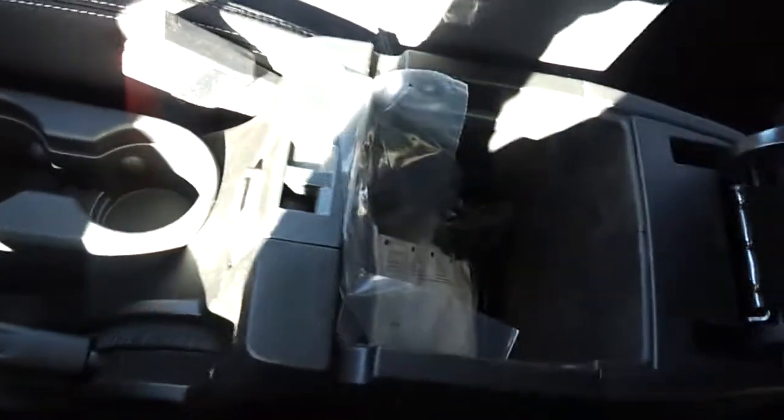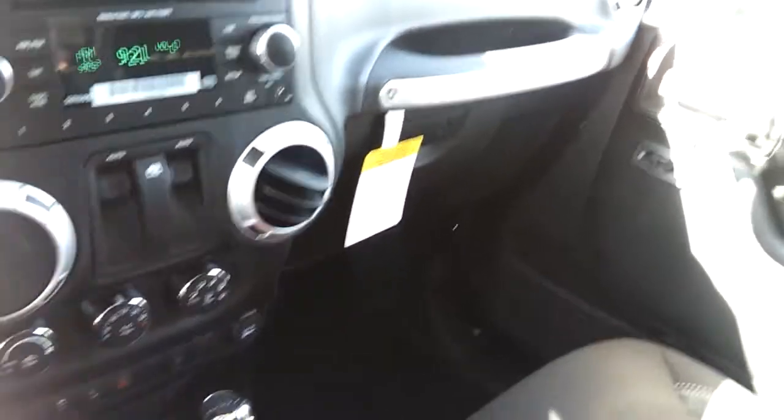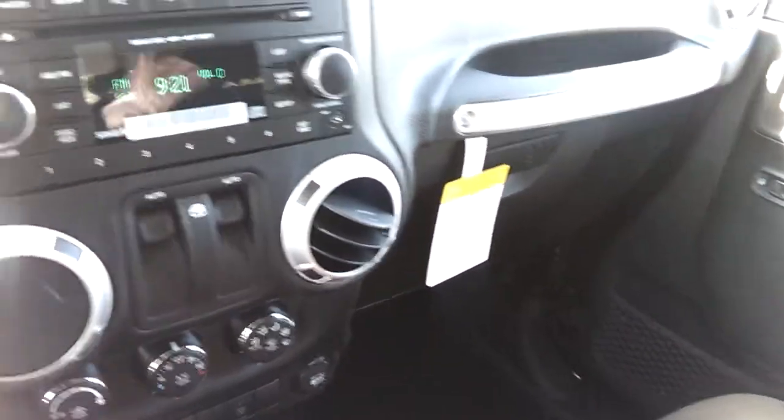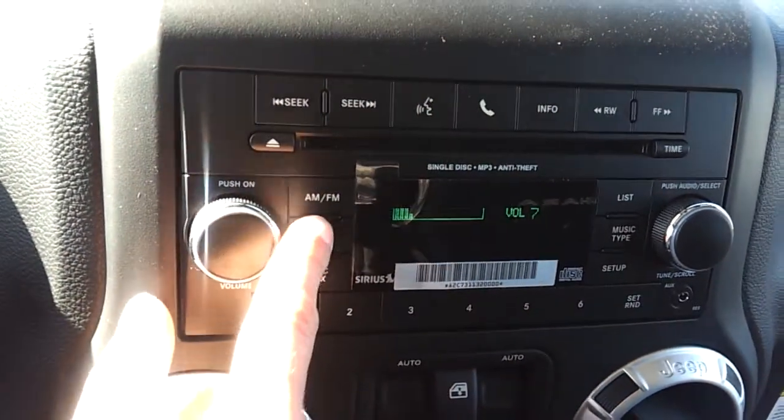There are two compartments — a smaller one and a bigger one underneath. The compartments are lockable. So if you leave the top off and park downtown, you just lock it and you're good to go — no need to worry.